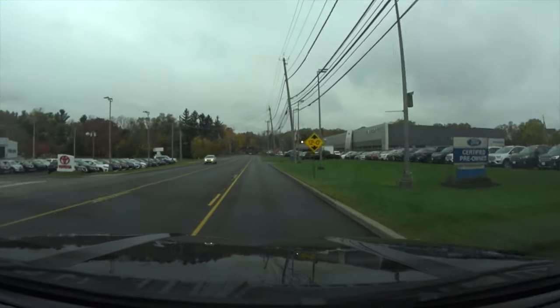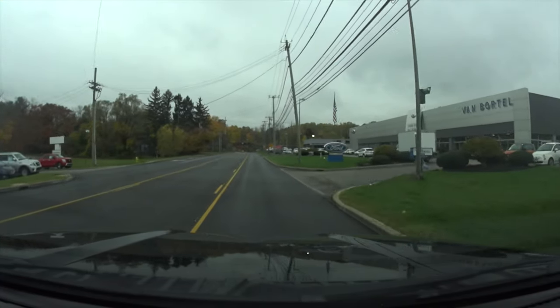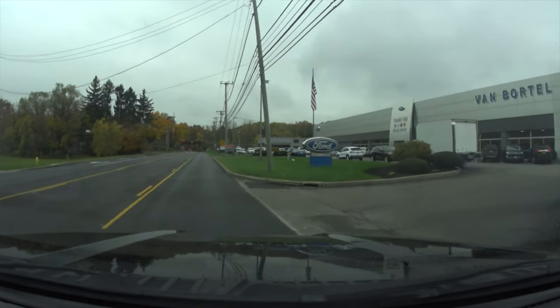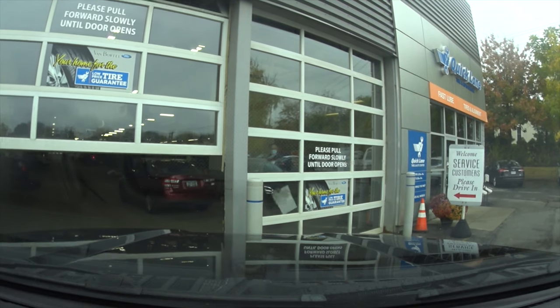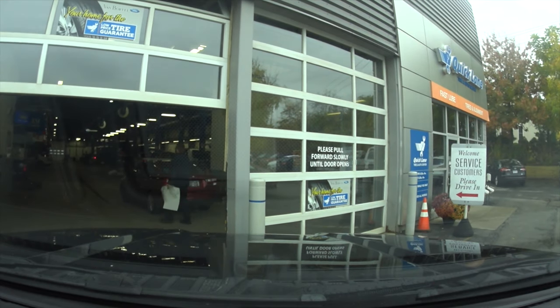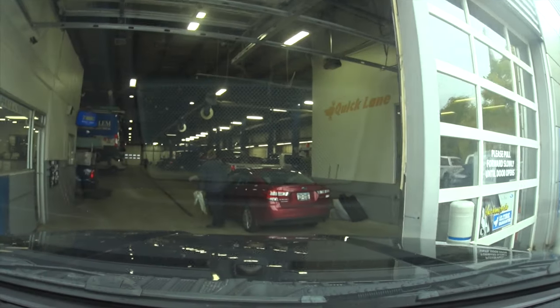Here's the dealership we're heading to. It's not the dealership I bought the truck from — I bought the truck out of state — but I have done a lot of business with this dealership, bought numerous cars from here, and would have bought this truck from them if they had one I wanted at the time.